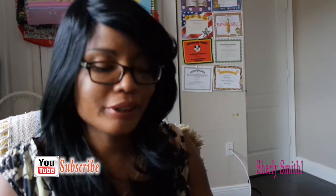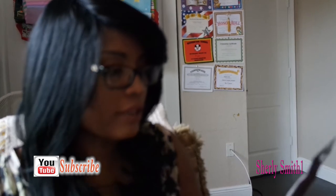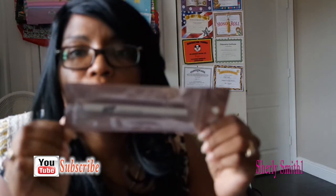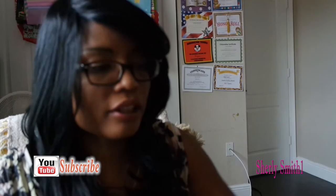How are you guys doing? The first thing that I opened was the liquid eyeliner that Forever 21 has. I've been just trying to work on my wings, so I decided to pick this up.